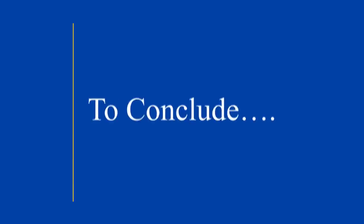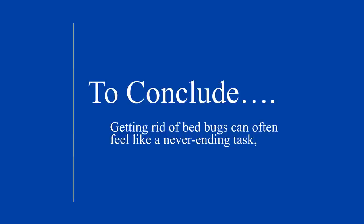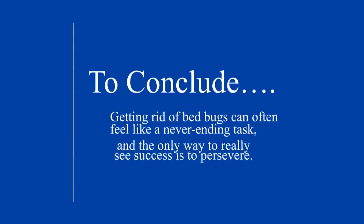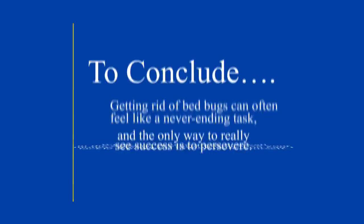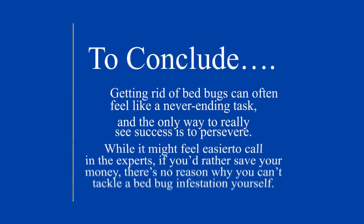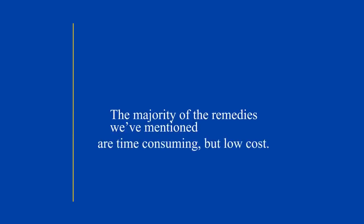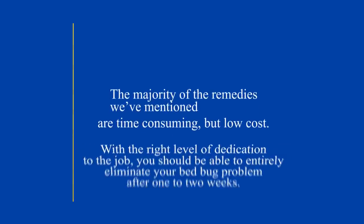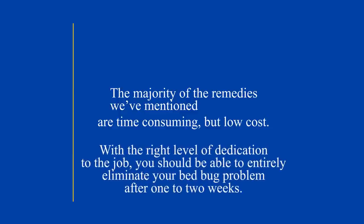To conclude, getting rid of bedbugs can often feel like a never-ending task, and the only way to really see success is to persevere. While it may feel easier to call in the experts, if you'd rather save your money, there's no reason why you can't tackle a bedbug infestation yourself. The majority of the remedies we've mentioned are time-consuming but low-cost. With the right level of dedication to the job, you should be able to entirely eliminate your bedbug problem after one to two weeks.